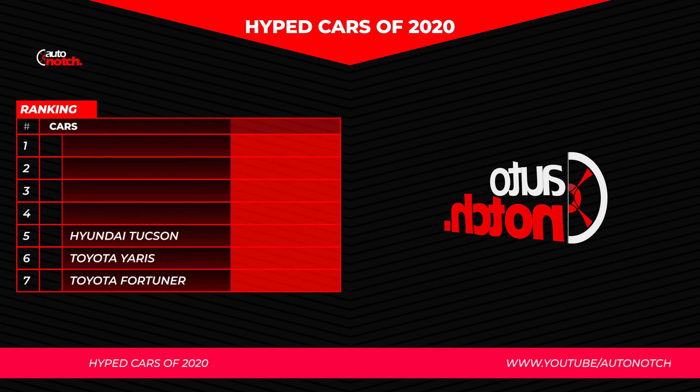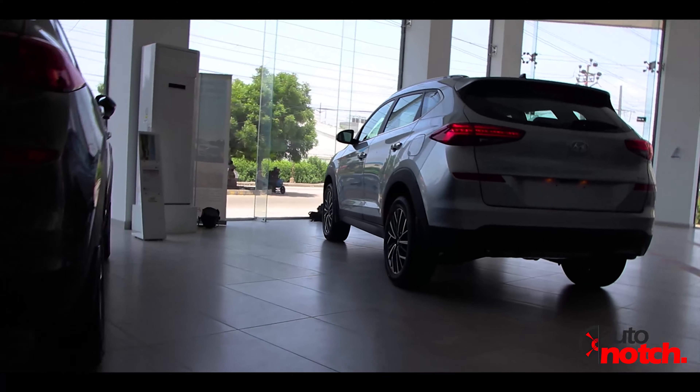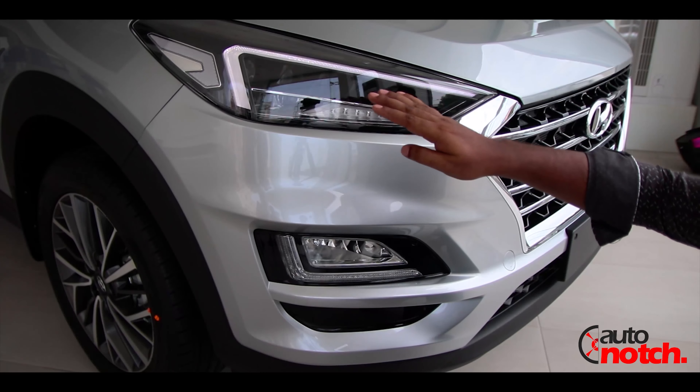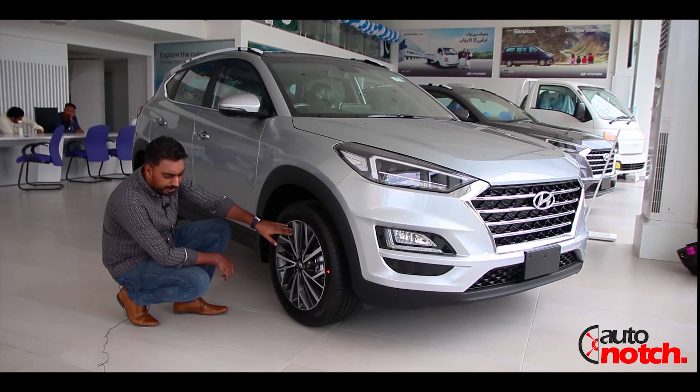This is the new offering in the compact SUV category, which is the Hyundai Tucson. These cars are available in two packages: Ultimate and GLX Sports. It comes with full LED headlamps with 5 projectors divided into low beam and high beam. Four-wheel disc brakes are also available in this car.